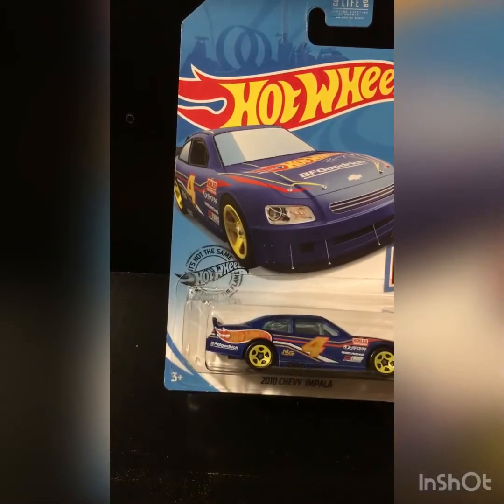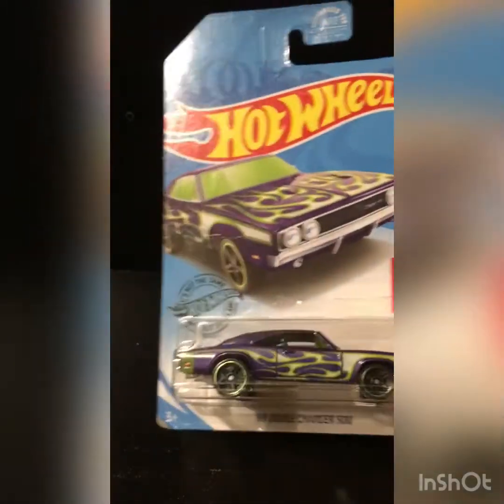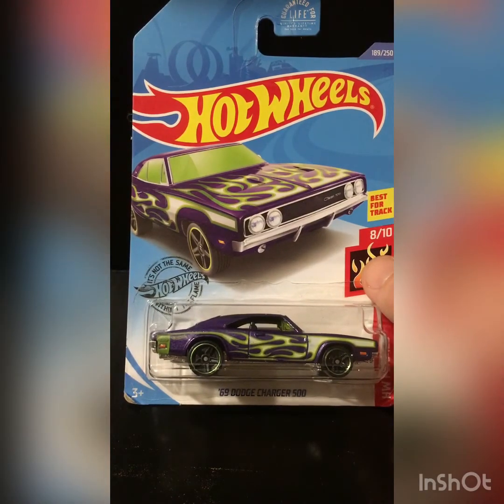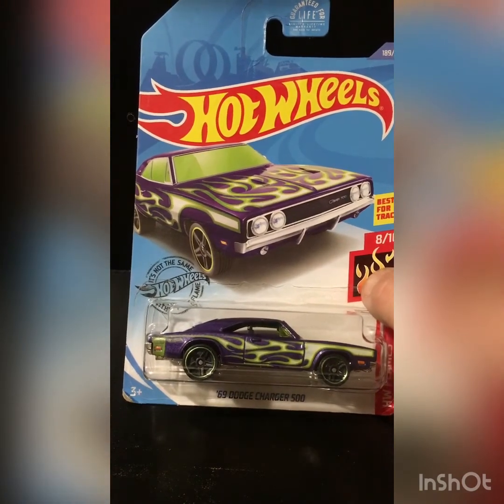Then I found this 2010 Chevy Impala with the Hot Wheels Tempo racing on it — almost like NASCAR. And I was lucky enough to find the 69 Dodge Charger 500. Painting the flames worked for this car. Awesome. Awesome sauce.